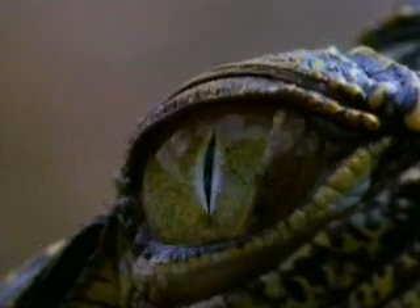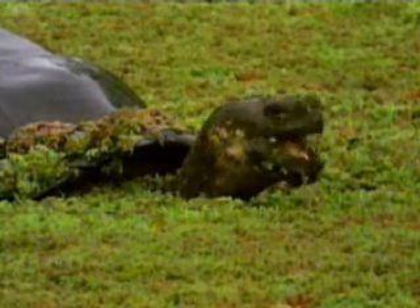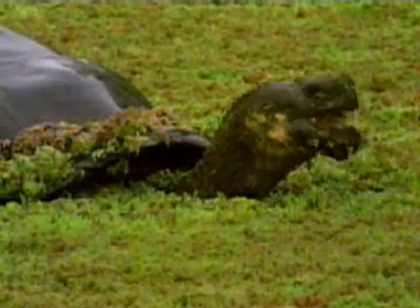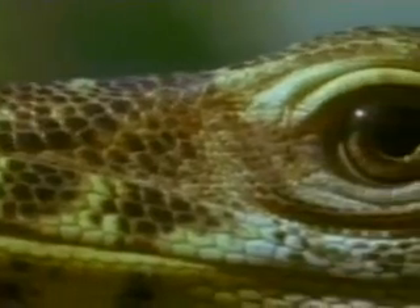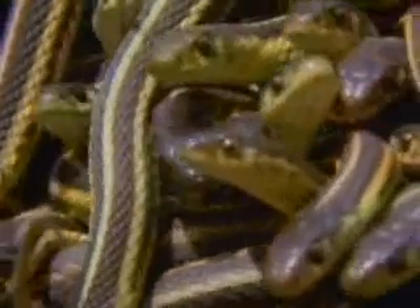As varied and complex as the habitats they occupy, reptile species outnumber mammals. And though we refer to them as cold-blooded, their blood may be as warm or warmer than ours. The term means only that reptiles can't regulate their own temperatures, and use behavioral means to heat up or cool off.